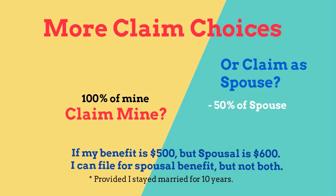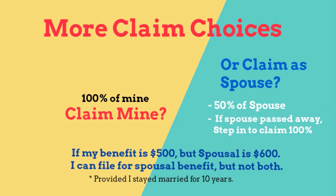If your benefit is $500 and your spouse's is $600, you can claim the spousal benefit but not both. If your spouse has passed away, you can step in and get 100% of their benefit.